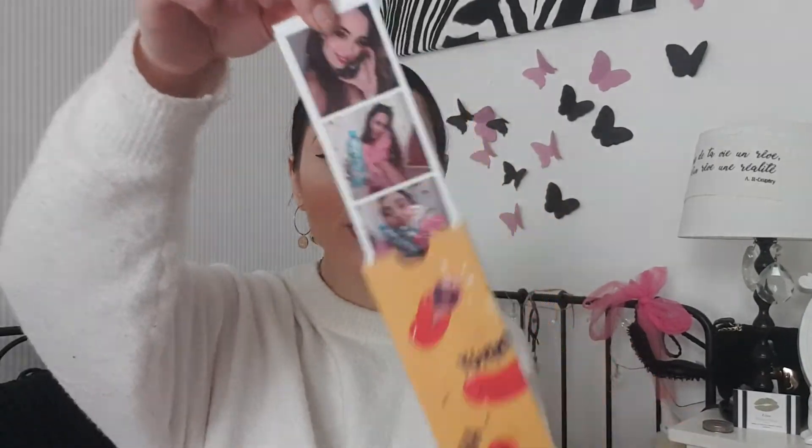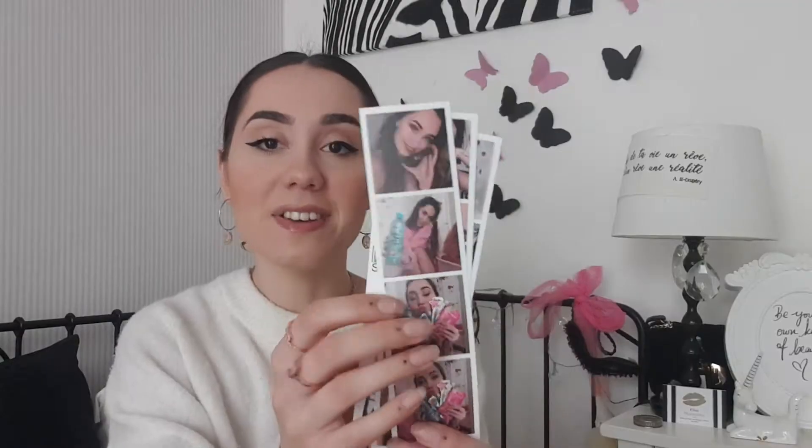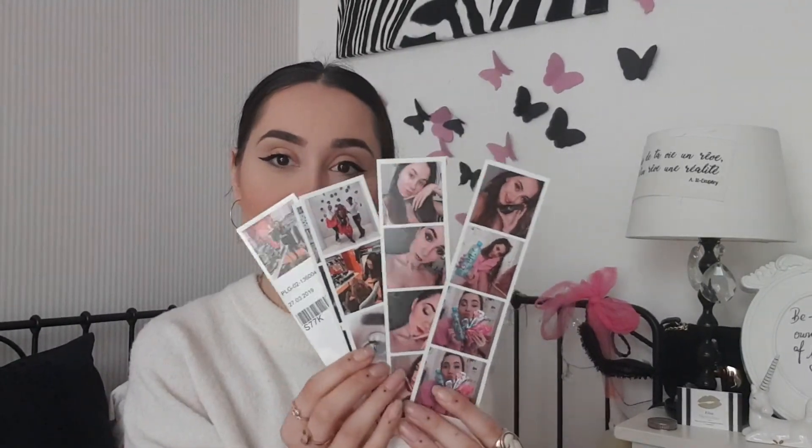È anche molto bello regalare una piccola scatolina di questo genere, e anche un bel ricordo da lasciare a casa. Un altro formato che adoro è il Photo Strip: è un modo molto carino per stampare le vostre foto, molto divertente anche questo formato.